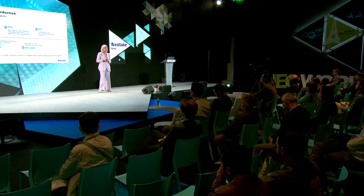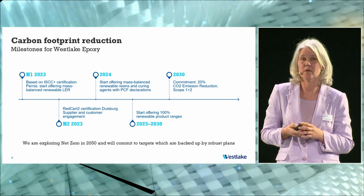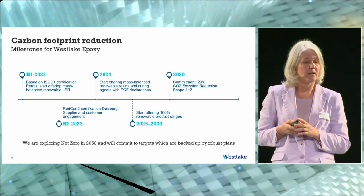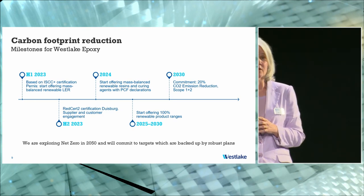We have certified our base epoxy resin plant in Pernis and also have ISCC Plus certification for these green renewable feedstocks. Work in progress includes pursuing REDcert2 certification for our specialties plant in Duisburg, which would cover the whole supply chain. The timeline for that implementation is the second half of this year, so from next year we expect to be able to sell mass balance renewable products.